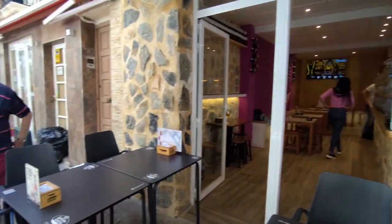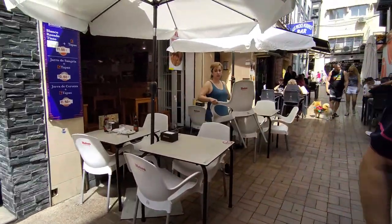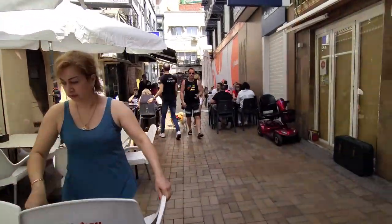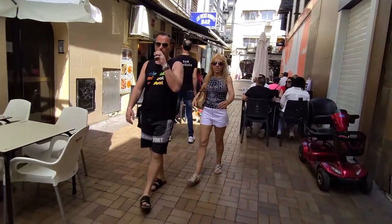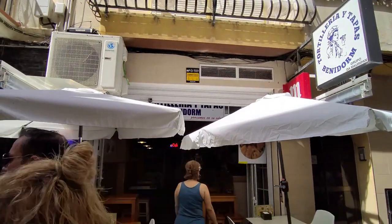Moving on, we then pass Bar Galicia with a further selection of mouth-watering tapas to try, and adjacent is the Los Pinchos Marunos Bar, who have been here serving their delicious marinated meat skewers since 1968 and who often have queues outside when they are open in the evening.